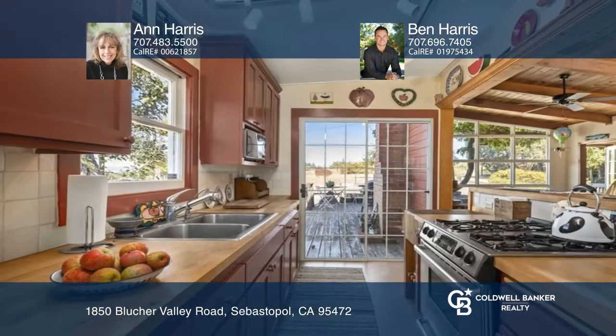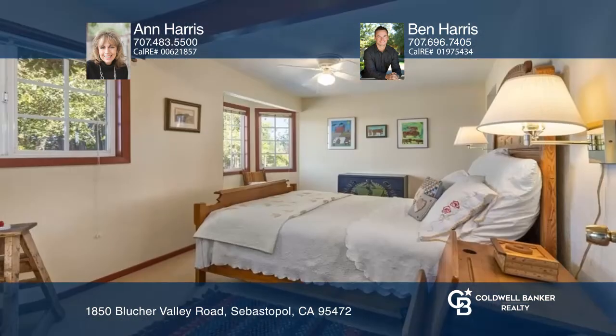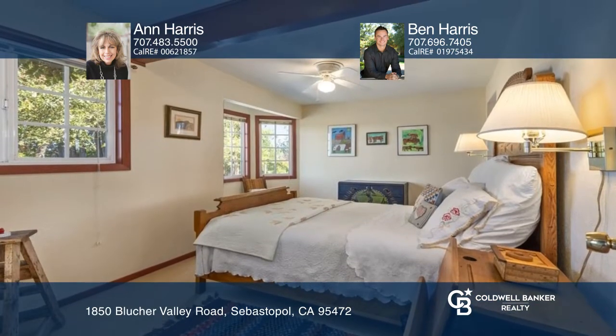Enjoy a kitchen with custom cabinets and stainless steel appliances, two bathrooms, a wood-decked vaulted ceiling, and a cozy fireplace.